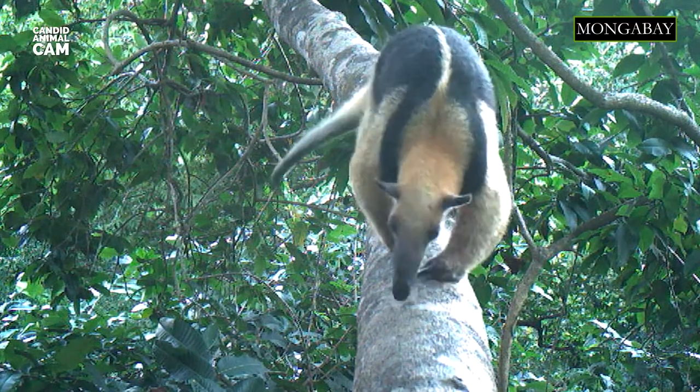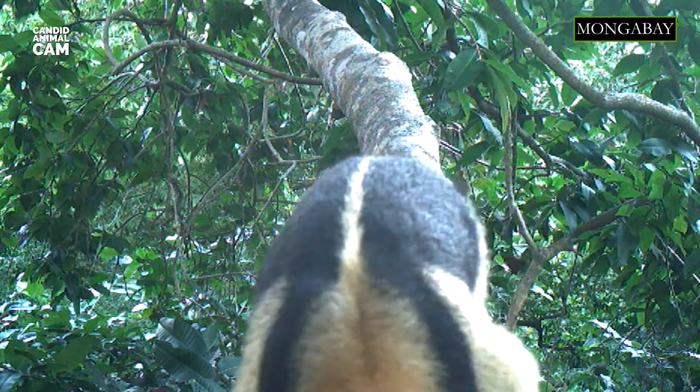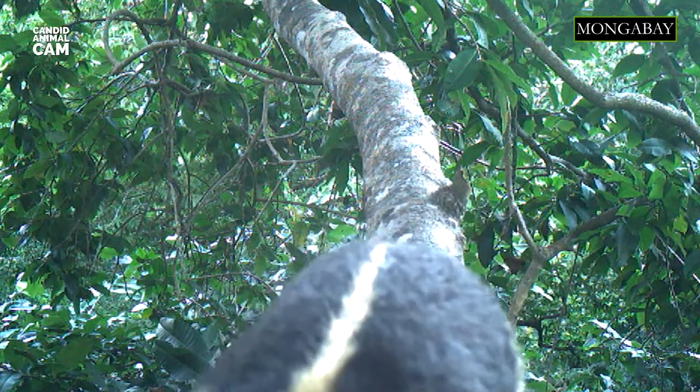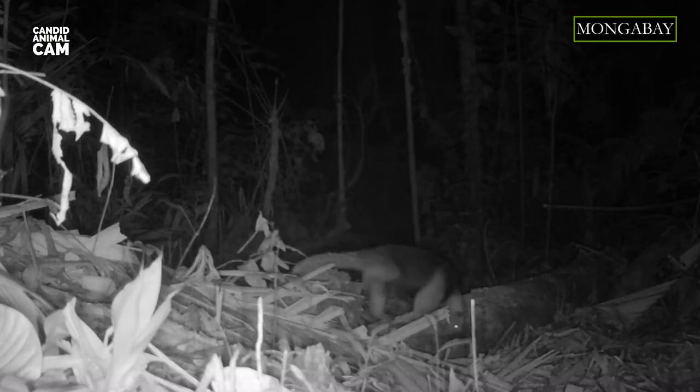Tamanduas are adapted to an arboreal lifestyle. They have a prehensile tail and forefeet that enable them to grip branches and climb. Tamanduas forage both in the canopy and on the forest ground. When they are on the ground, they walk on the outside of their hands to avoid sticking their large claws into their palms.